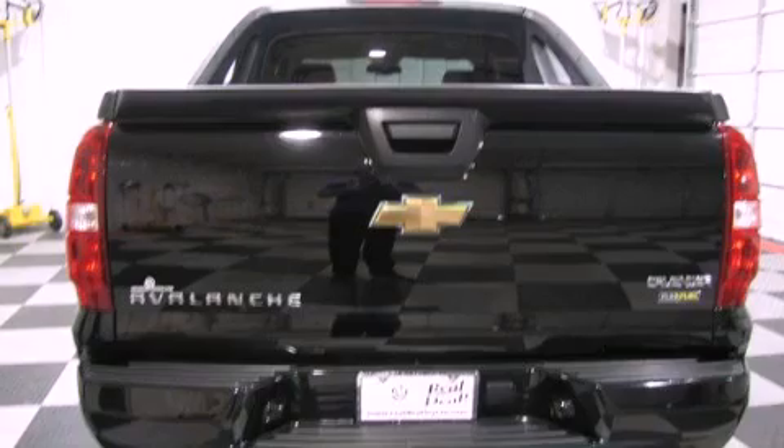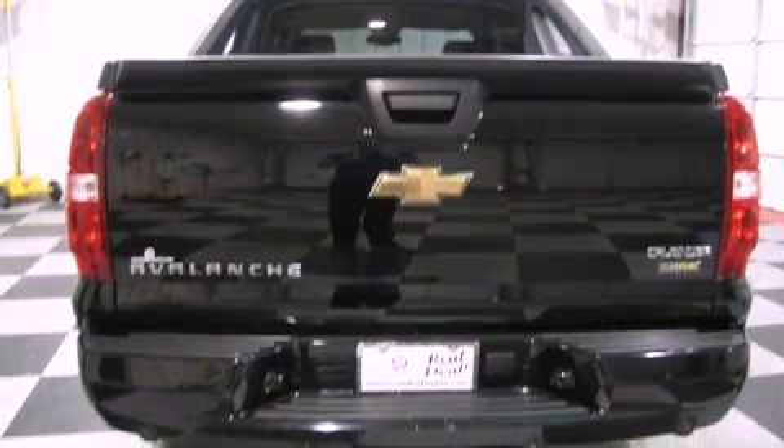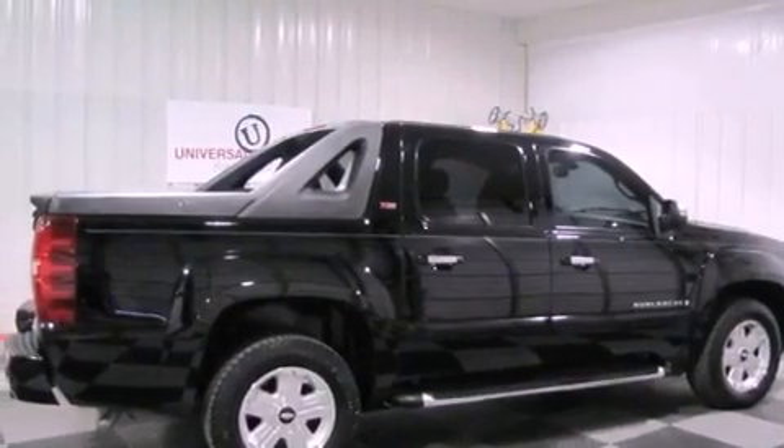Additional features include a trailer hitch receiver, aluminum wheels, a low-tire pressure indicator, air conditioning with automatic climate control, and an anti-theft protection system.